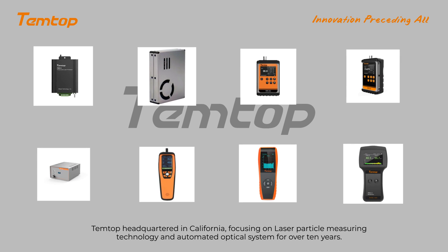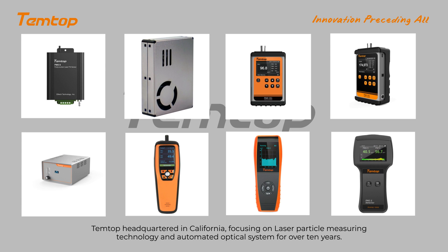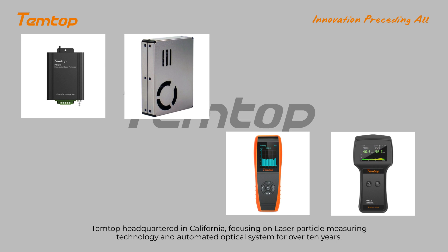Tentop, headquartered in California, has been focusing on laser particle measuring technology and automated optical systems for over 10 years.